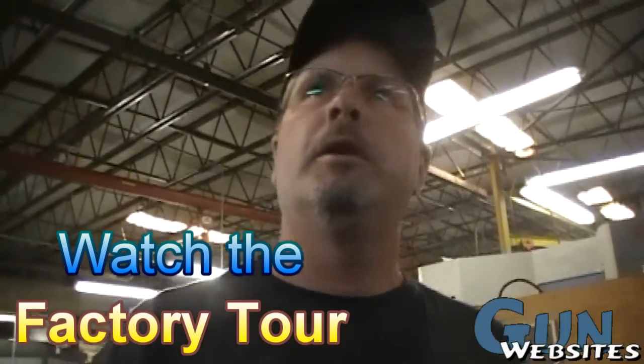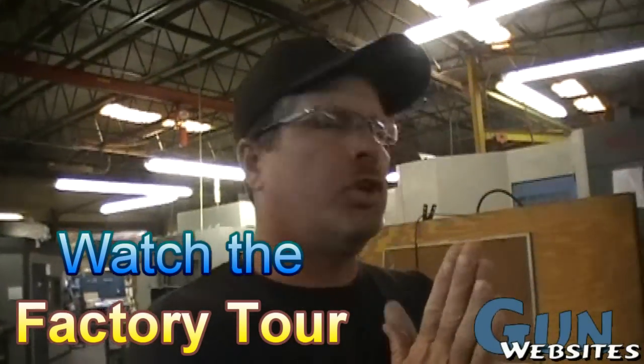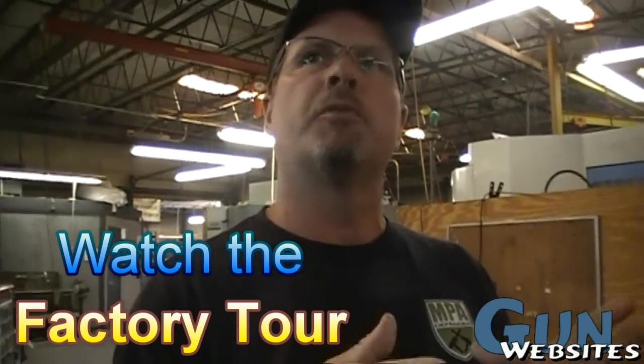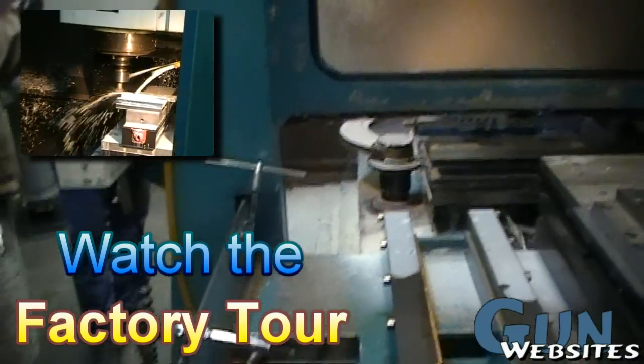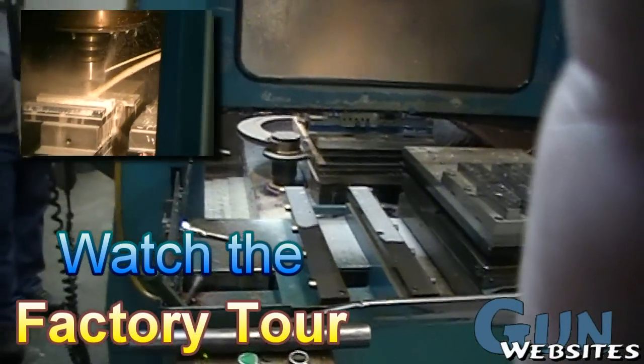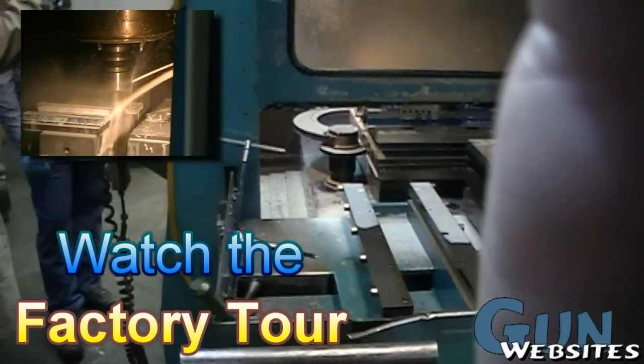.45 ACP version and all those. We do machining of components that are typically made out of bar stock, casting, forging, and flat stock. It's a good investment because these machines will last 15 to 20 years if properly maintained. And you'll be pulling out quality parts all the time, absolutely to spec.